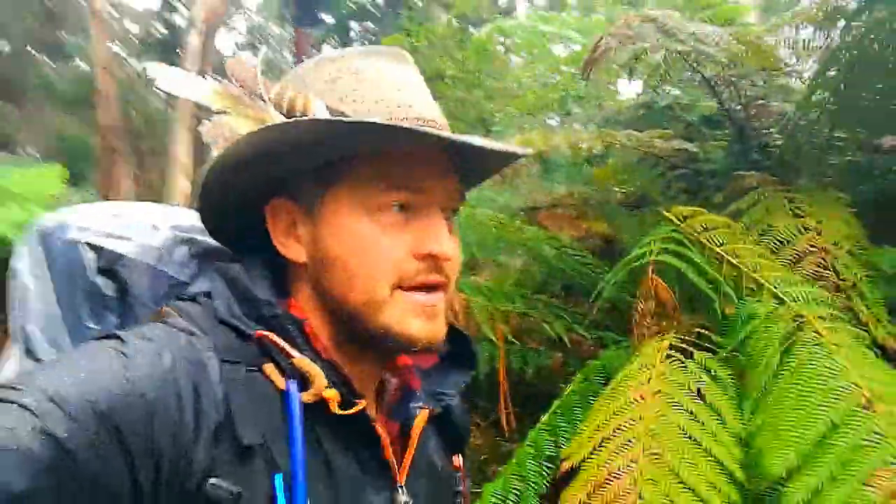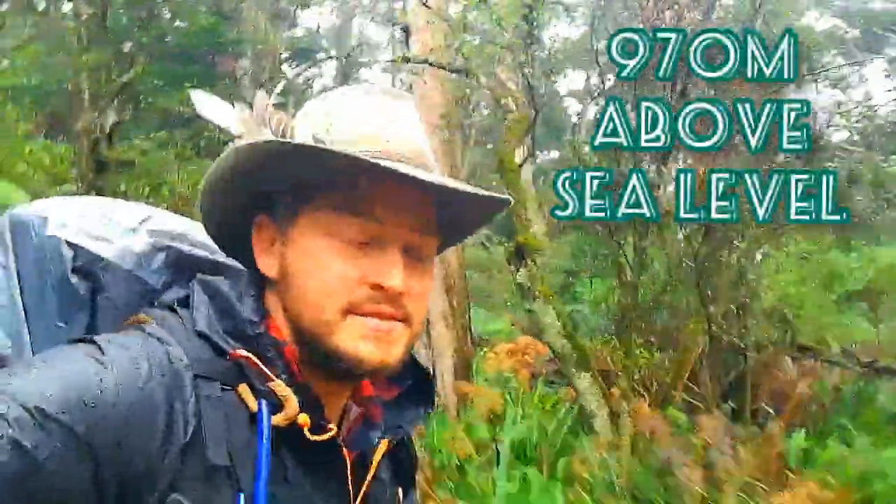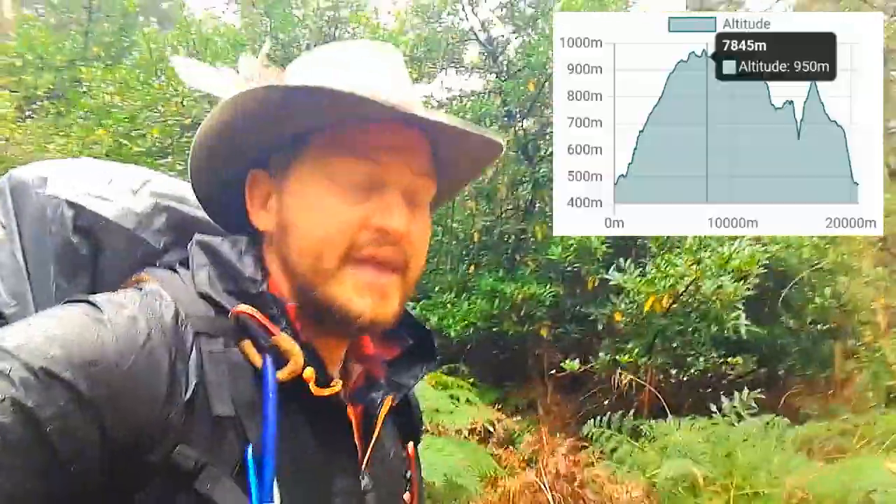Some key stats to do with this hike: it's 20.6 kilometres. We're going to do about 6 or 7 Ks today and about 13 kilometres tomorrow. It has a maximum elevation of 970 metres and a minimum elevation of 470 metres above sea level. We're going to do a maximum of about 1,000 metres of climbing and about 1,000 metres of descent as well.